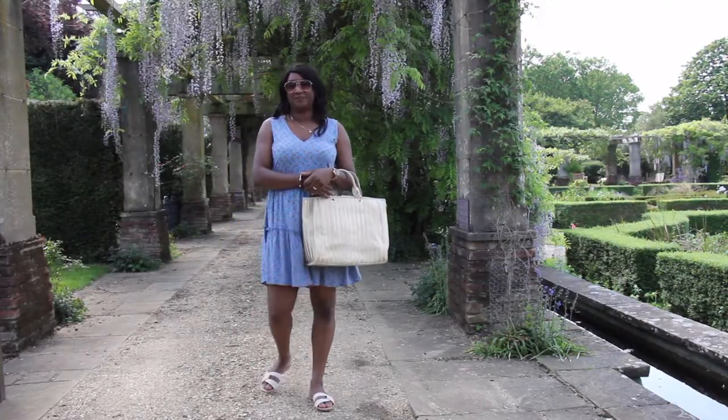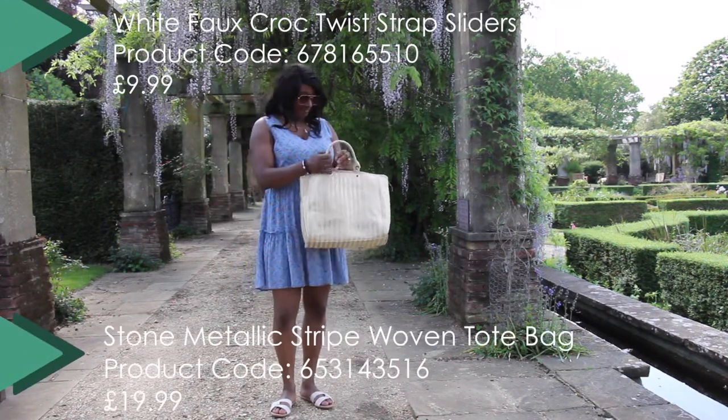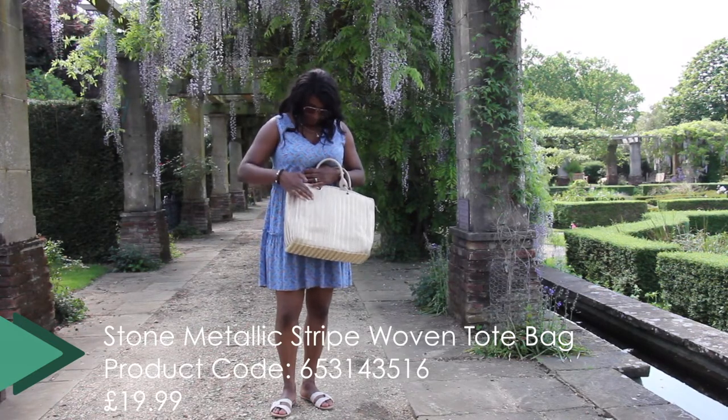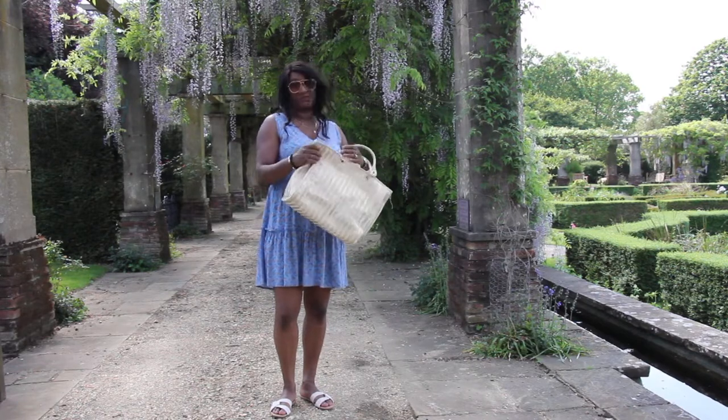So this is more of a casual look. It's with the woven sandals, nice and flat. The handbag to match — I love the gold detail that's been printed on it.